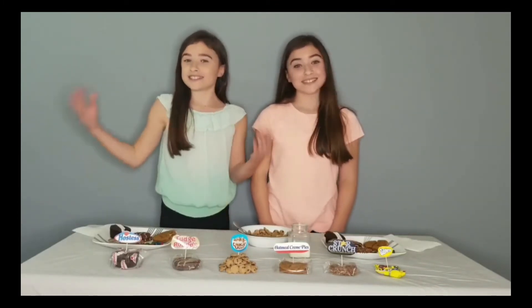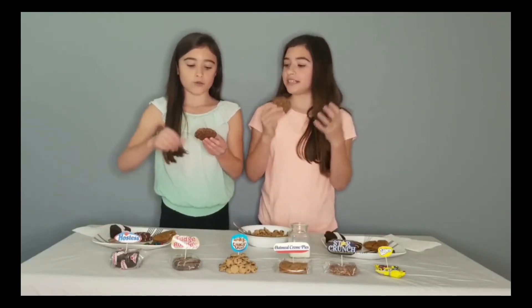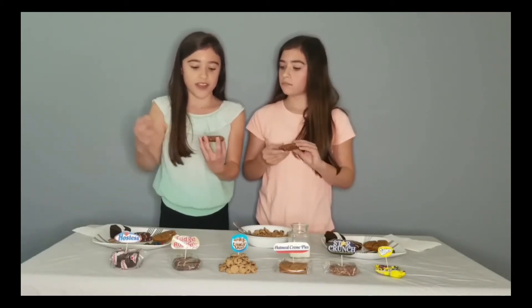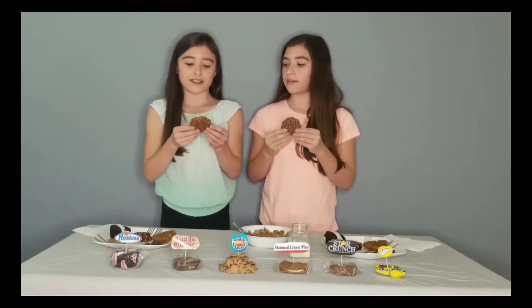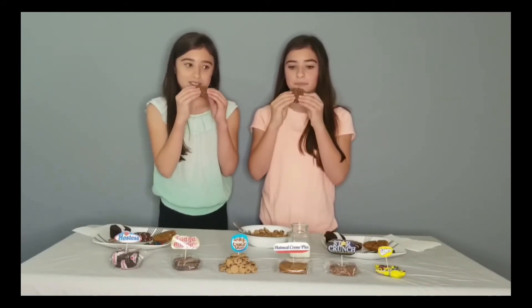Now we're going to try Star Crunch. My first impression is it looks like one of the rice cakes — like a Rice Krispie mixed with a rice cake — but more drizzled and combined with chocolate. It doesn't look as dry and crispy. It looks like maybe a Girl Scout cookie without any toppings and a hole in the middle. Let's try it.